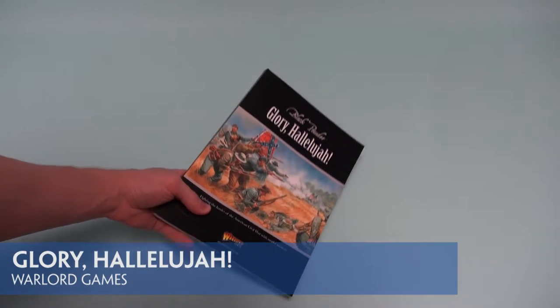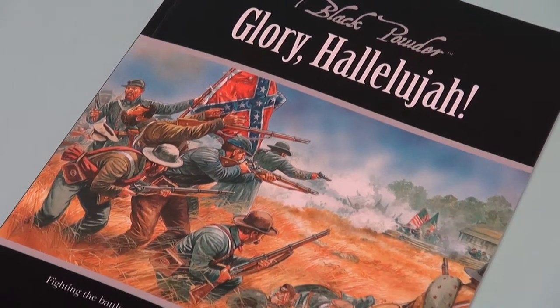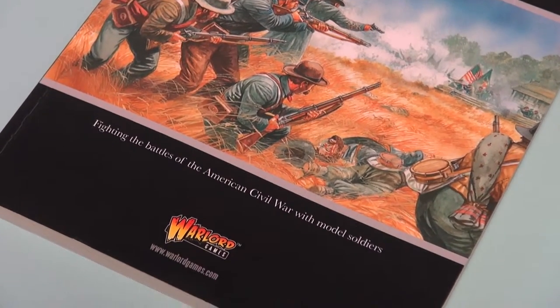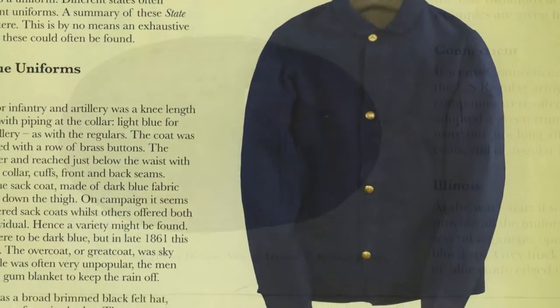This supplement for Black Powder contains much more than just a set of guidelines for use with that popular set of Warlord Games rules. It begins with a potted history of the conflict, the key political and military personages of the day, and the uniforms and organisation of both the regular and volunteer forces of both sides.